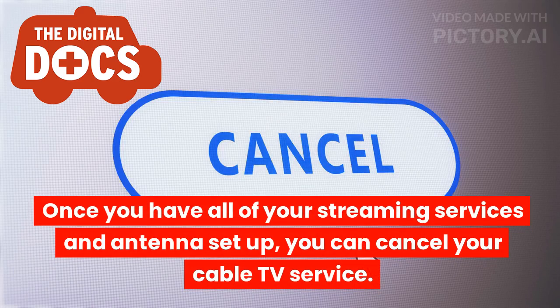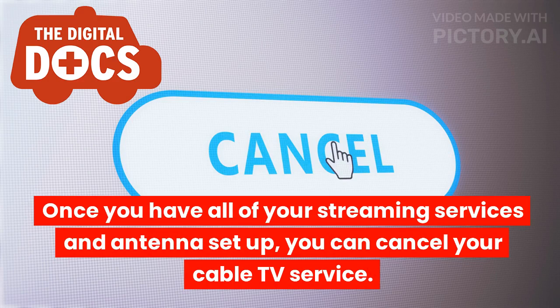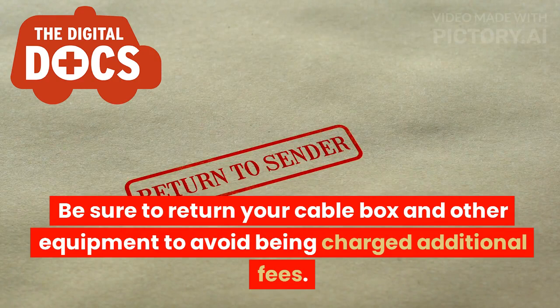Once you have all of your streaming services and antennas set up, you can cancel your cable TV service. Be sure to return your cable box and other equipment to avoid being charged additional fees.